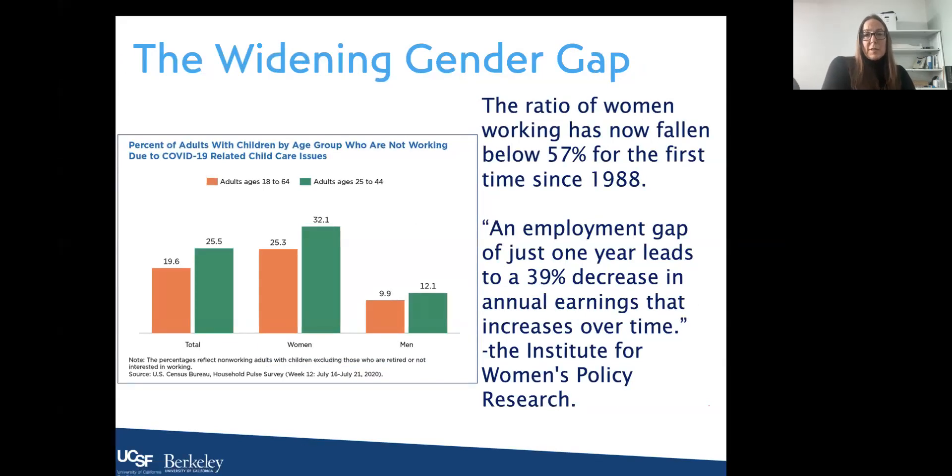A significant number of women fell out of the workforce, largely due to child care issues and being responsible for schooling at home. About six months ago, the ratio of women working had fallen below 57 percent for the first time since 1988. Even though it has come back somewhat as schools returned to in-person learning, an employment gap of just one year can lead to a 39 percent decrease in annual earnings.